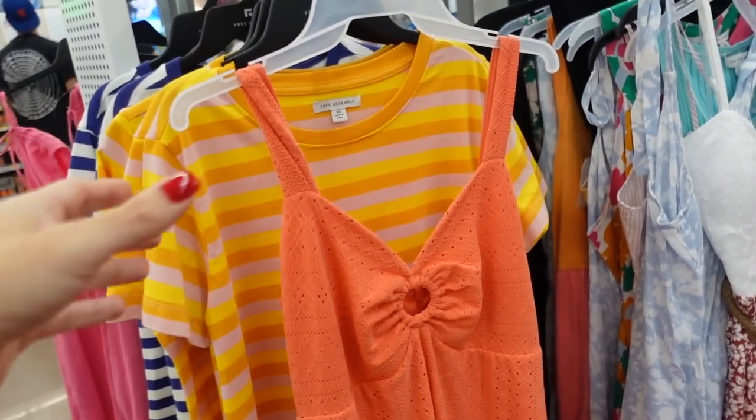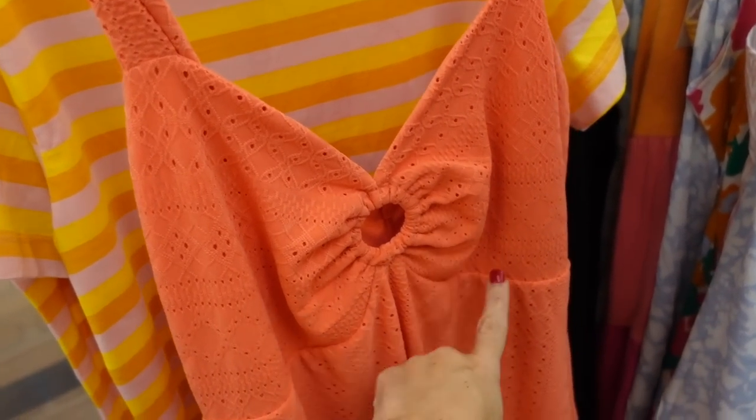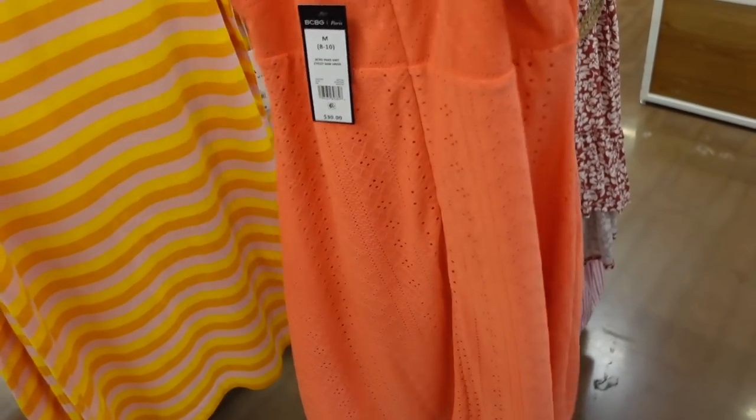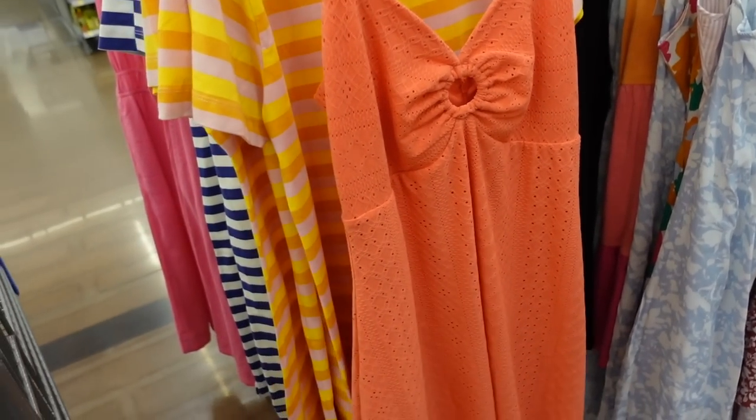The ring BCBG dress is also marked down. This one has a thicker strap set with a scoop neckline and ring detailing, a seam under the bust, and then it's nice and flowy. It's squared in the back with a zipper. They were $30 and now on sale for $26. It also comes in a few other colors.